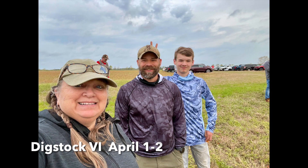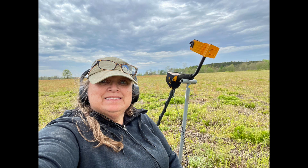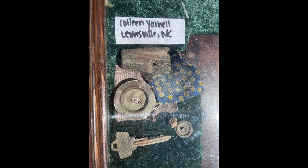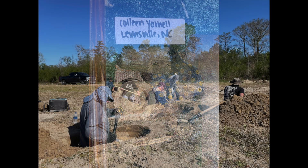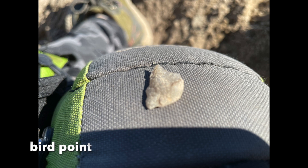As luck would have it, I got to go to Digstock 6 during my spring break. I met a great group of people. We dug for Indian artifacts and historic finds — I didn't find a ton, but I even found a quilt in the woods! Hello, quilter finds a quilt! It was just so much fun and I can't wait to go back again.